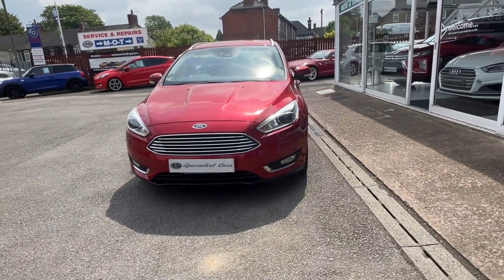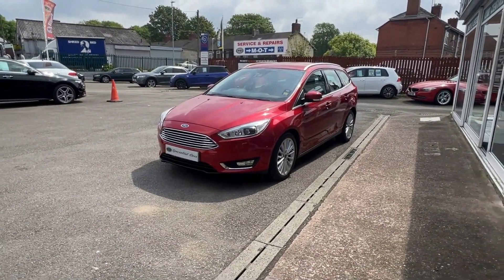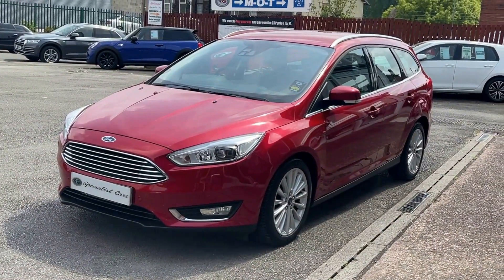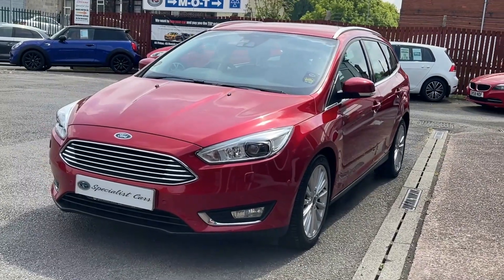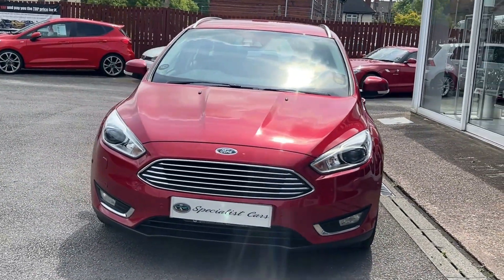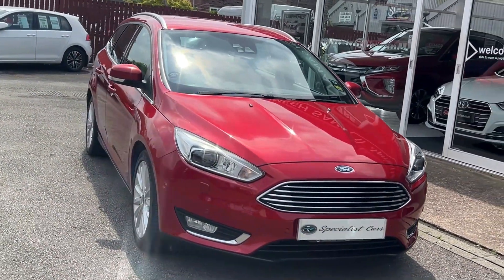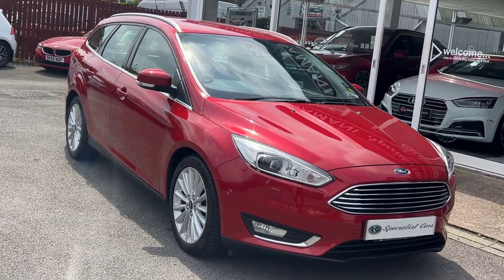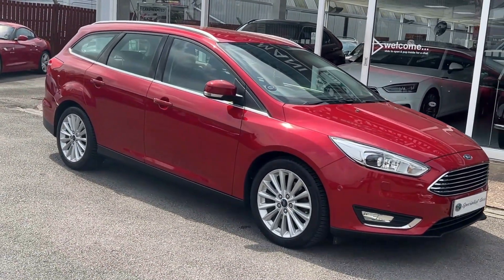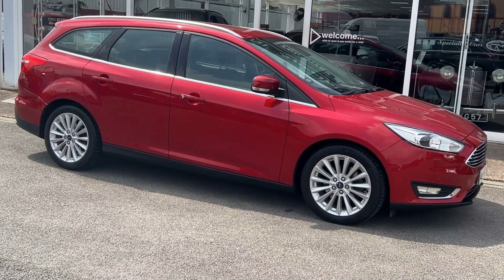Remember our full money back guarantee — if the car is not as described, we'll refund the money, no questions asked. Reserve and collect from our showrooms in Stoke-on-Trent. Alternatively, we can arrange home delivery — please ask us for further details. Specialist Cars, a multi-award winning dealer based in Stoke-on-Trent, Staffordshire. Read about our raving fans reviews and see why customers come back to us time and time again, or collect cars from all over the country. Specialist Cars — making buying and selling cars a simple, hassle-free process.